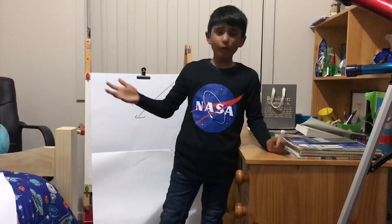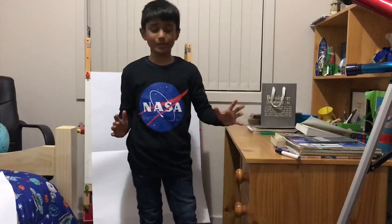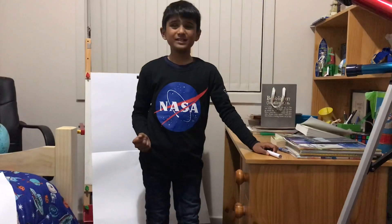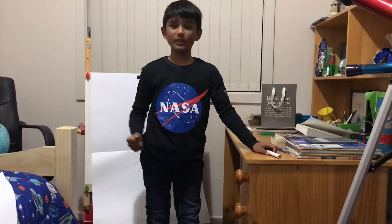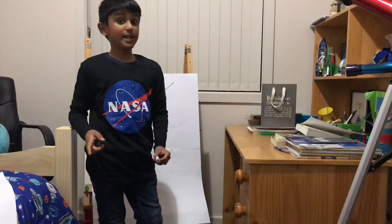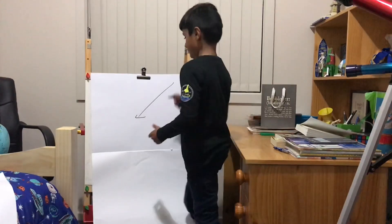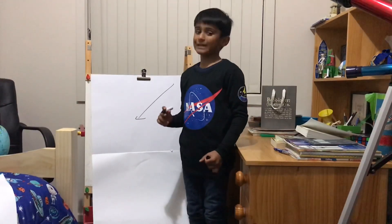Out of all these 500,000 asteroids, only 1,000 are actually known to be potentially hazardous. And Bennu is a potentially hazardous asteroid, so Bennu could impact Earth, as I said.